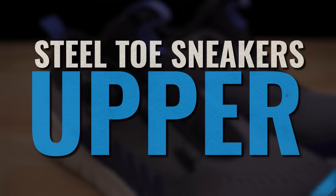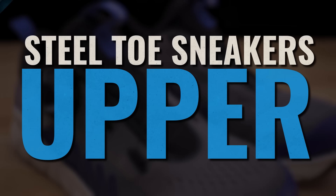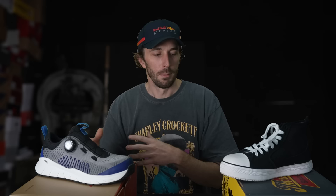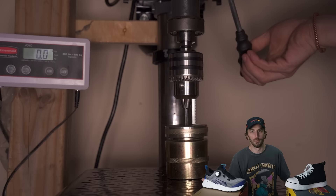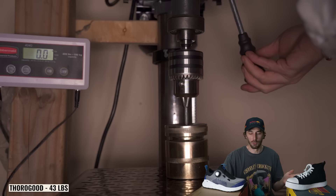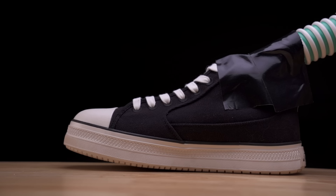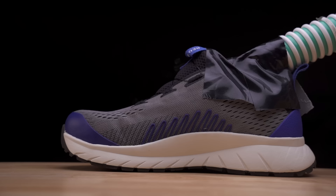Comparing the uppers first: the Thorogood has a canvas upper that seems to be mostly cotton, compared to the Red Wing's synthetic upper made from recycled plastic bottles. We did the puncture test — the Thorogood took 43 pounds and the Red Wing took 47, so not a huge difference, though I thought the canvas would be more puncture resistant. Then we ran the breathability test, which is an important reason people choose a steel toe shoe over a boot. The Thorogood was not very breathable — not much smoke came through — versus the Red Wing, where you could clearly see smoke coming out through the knit.